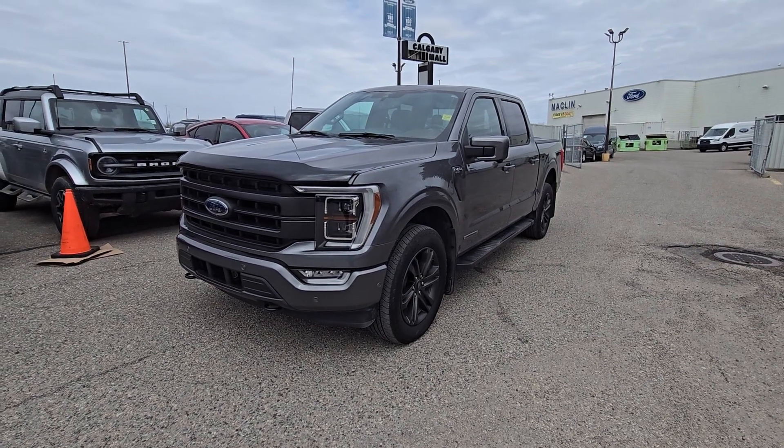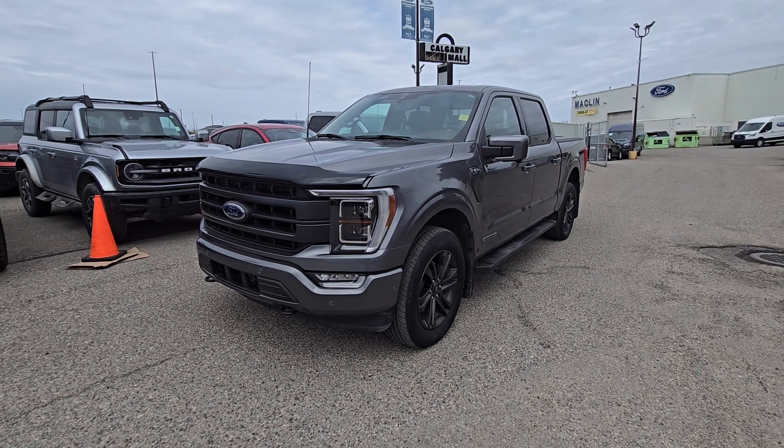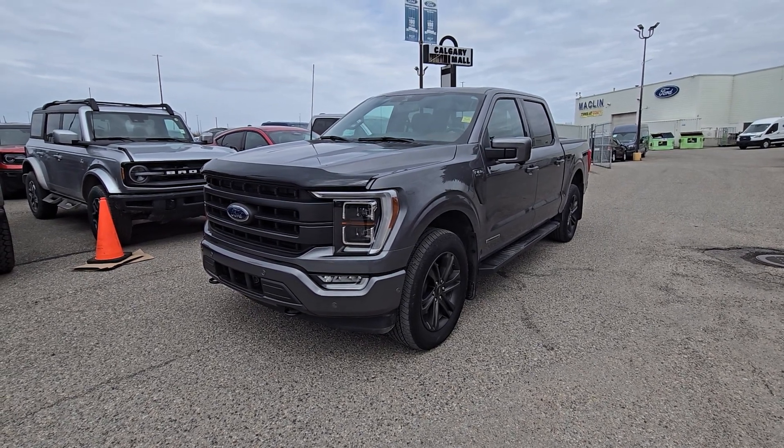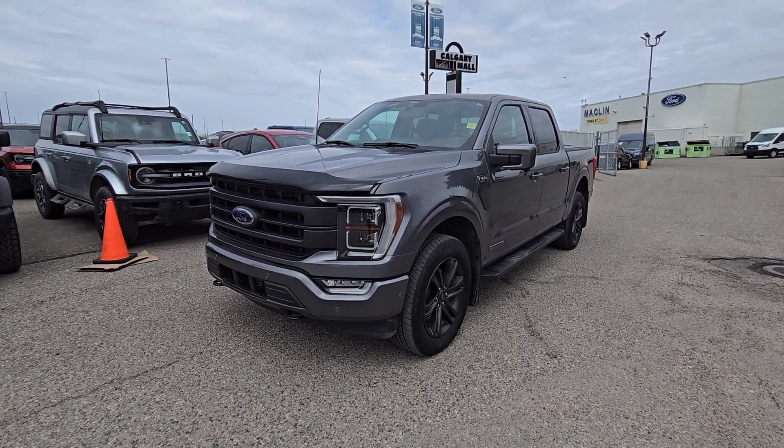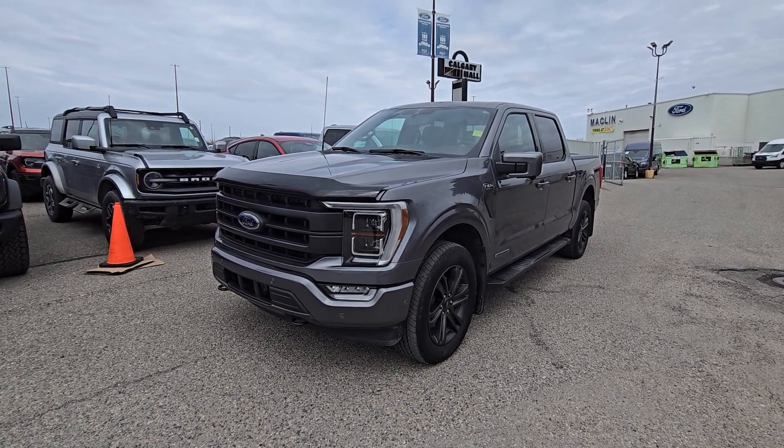Good afternoon, this is SJ down at Macklin Ford. Today we're taking out this beautiful pre-owned 2021 Ford F-150 Lariat, stock number 24BR5079A. Under the hood we have a 3.5 litre PowerBoost hybrid engine paired with a 10-speed automatic transmission.